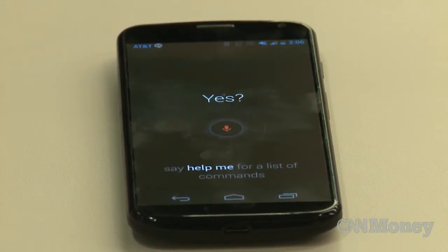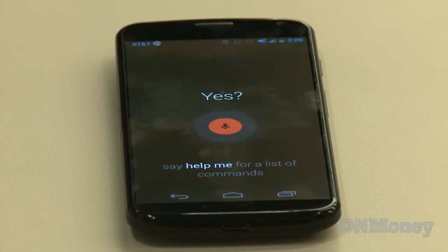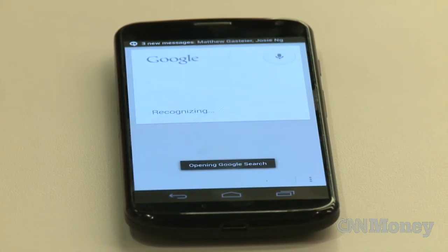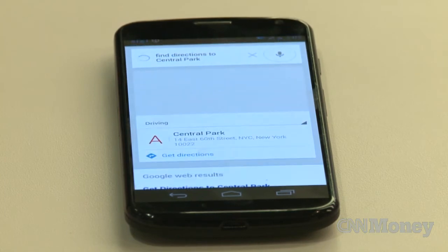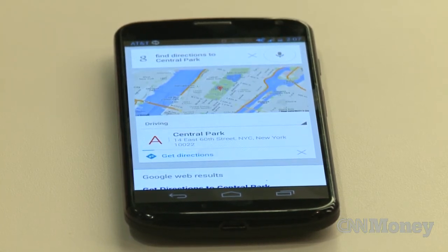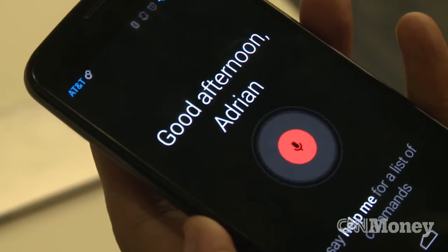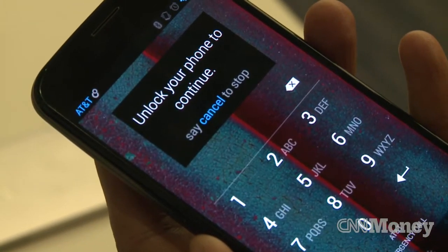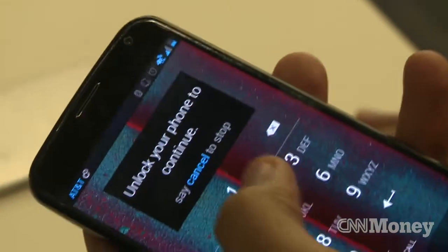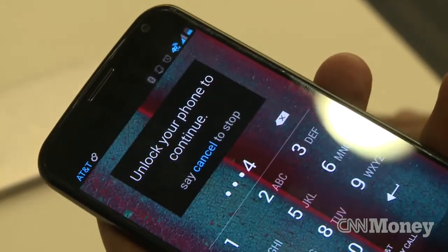One of the Moto X's biggest selling points is a voice command system that's always listening — OK Google Now. So whenever you say "OK Google Now," it'll kick in from any state and allow you to launch an app, send a text message, or get directions. And while it's functional, the usefulness in your day-to-day life is somewhat limited, and if you use a password to lock your screen, it's all but useless.